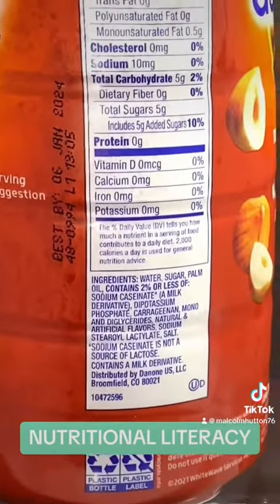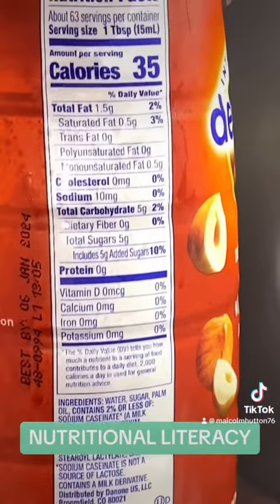And that's just with the bare minimum of 10 tablespoons.